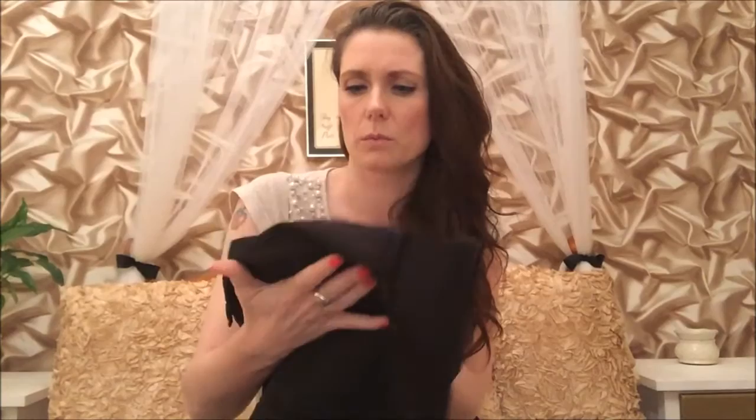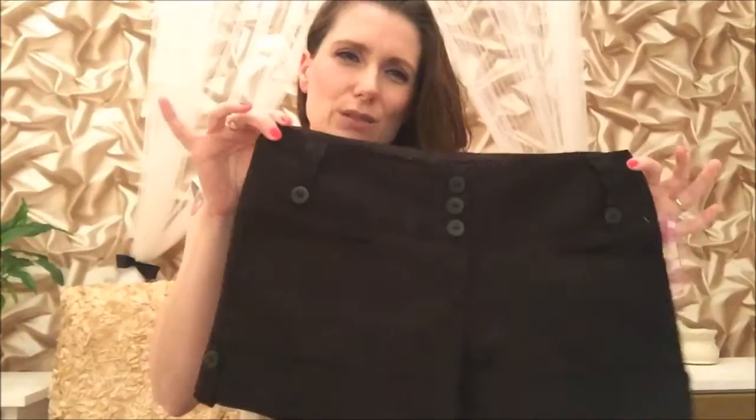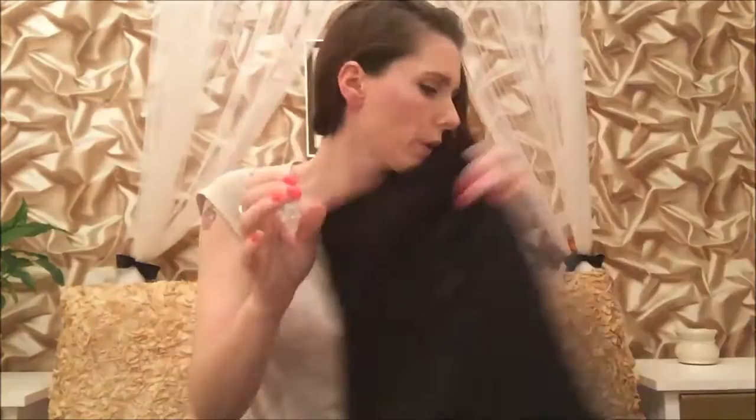The next pair of shorts are from New Look, size 10. These are dressier but you could wear them casual — I thought they'd look nice with a white t-shirt. They're a slightly thicker material so you could wear them in the winter with knee-high boots, tights, and a chunky jumper. I think I'll get a lot of wear out of these actually because they'll go with everything. These were also a pound.